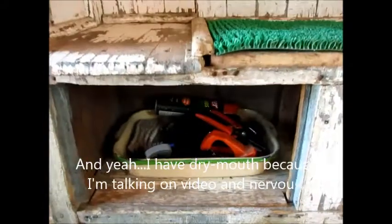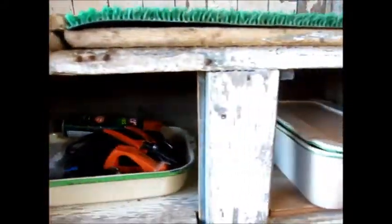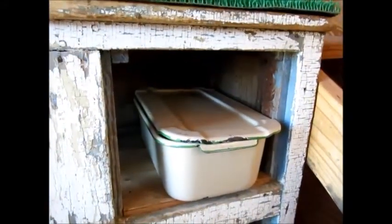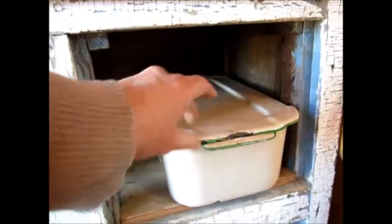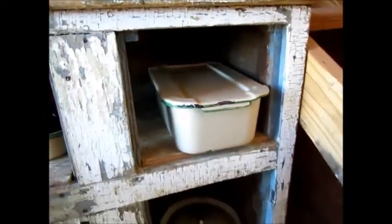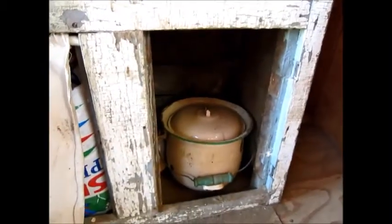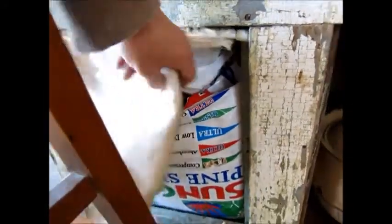I've got just different supplies in there for trimming — it's usually in that container. I've got a bag of probiotics in there. My older girl — I have to tape her teats because Hosanna still likes to nurse. There's a trash can, and then the remaining bag of pine chips.